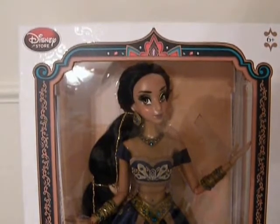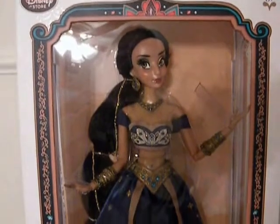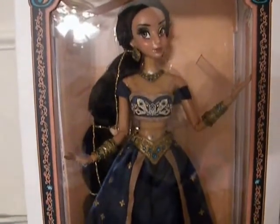I'm going to keep my promise and actually post a new review. Today I'm going to review Disney's limited edition Jasmine doll from the movie Aladdin.